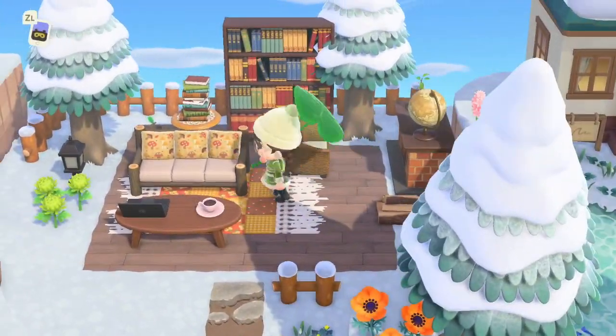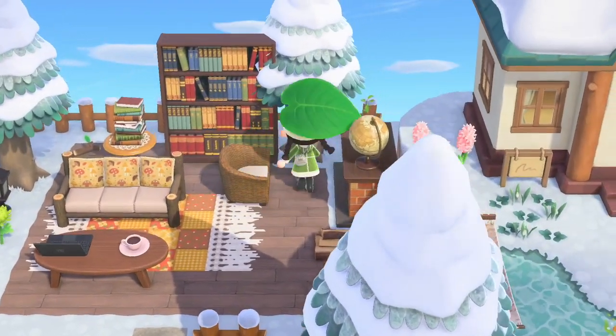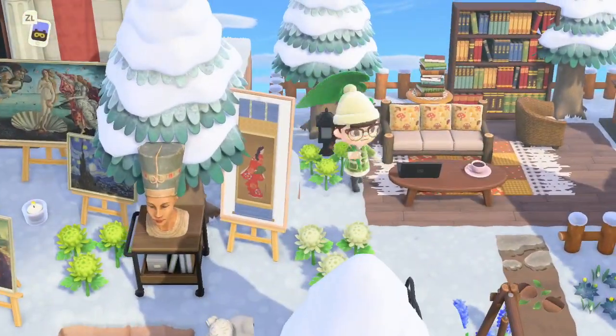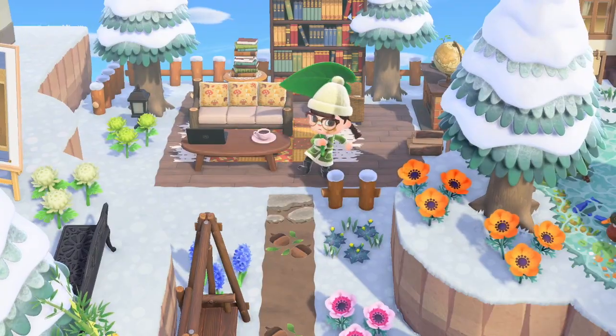Squeeze through - outdoor library. Love it. So classy. I don't know if you'd want to sit out here in the snow, but maybe if you're wrapped up warm like Alana made sure I was, then maybe you will.